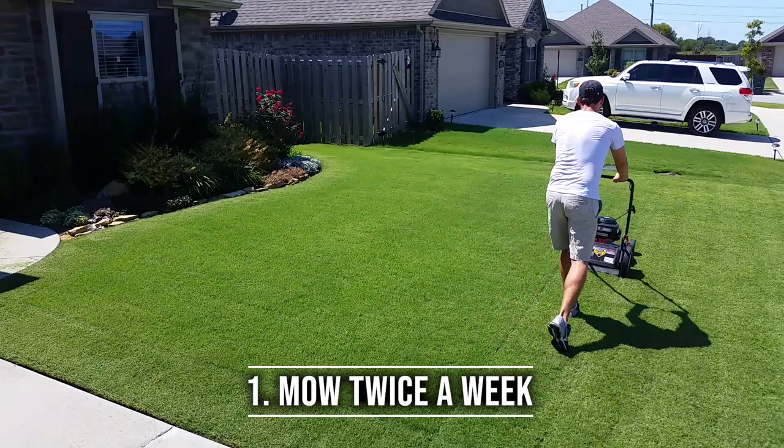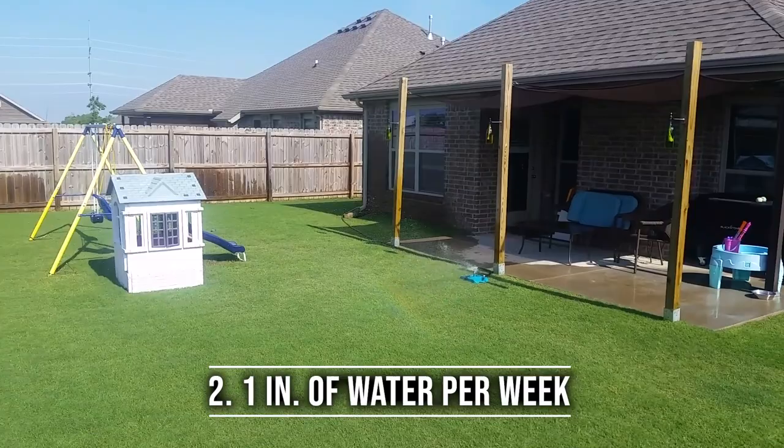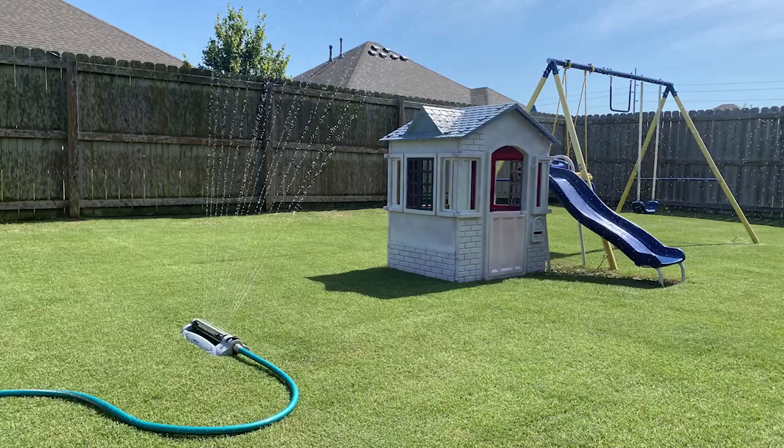Number one: mow twice a week. It's that simple. You're probably not mowing enough. Mow twice a week — not once a week, not once every two weeks — twice a week. Number two: get one inch of water a week. That's all you need — one inch of water a week.